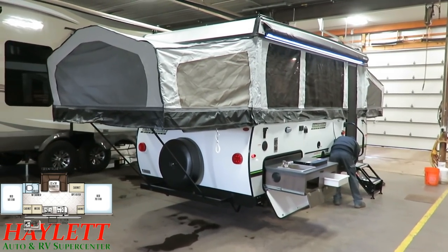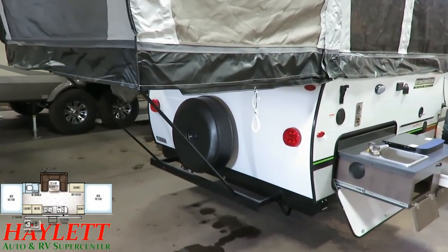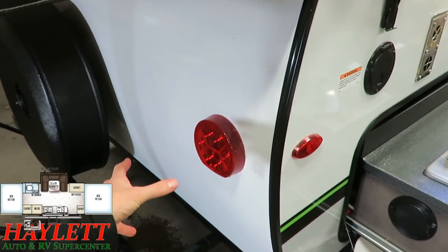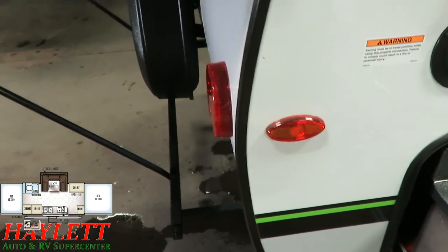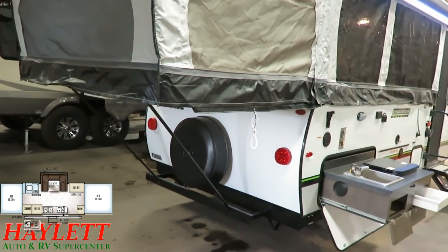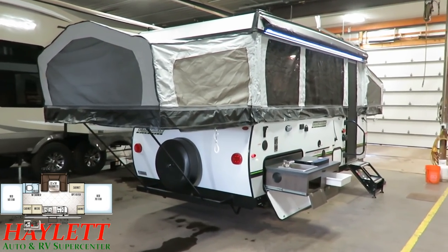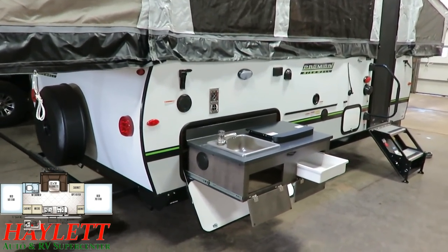The LED taillights flash 5 milliseconds faster than incandescent. At 60 miles per hour, that gives the person behind you up to 5 feet of additional stopping time — simply because they're LEDs and not incandescents. Rockwood went the extra step and made all the markers LED as well. The spare tire cover is a hard ABS shell cover, not just a slip sleeve — at worst it might get a little discolored from the sun 10 years from now, but it's not going to fall apart because the wind blew on it.